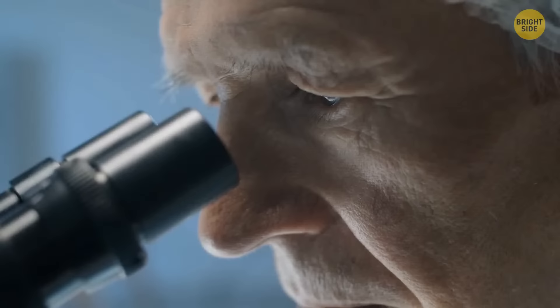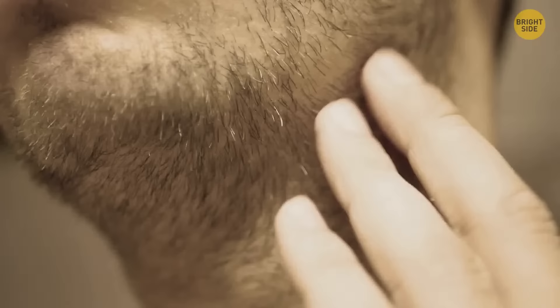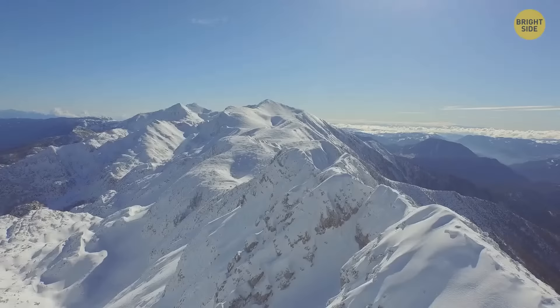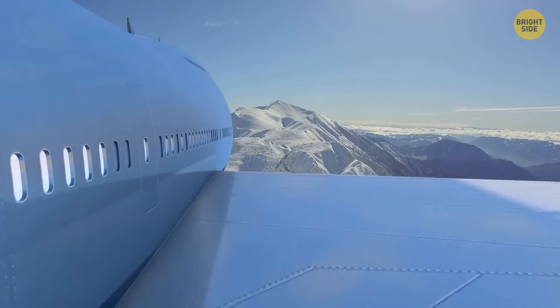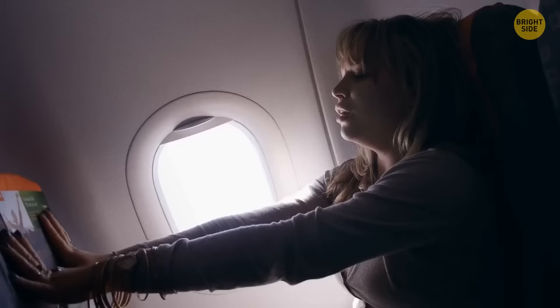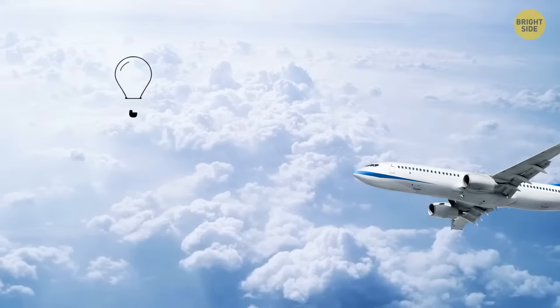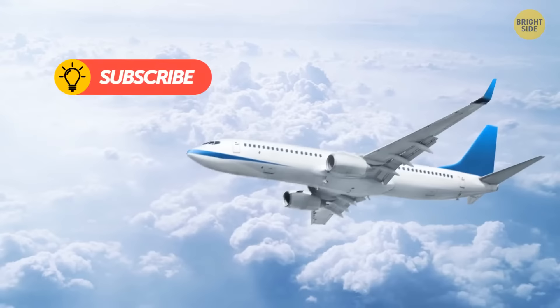Is it true that your hair grows faster during the flight? Not really — scientists haven't managed to prove it. This myth appeared in the first part of the 20th century when some passengers noticed their stubble had grown longer during the flight. It's normal to get headaches during the flight, especially right after takeoff — you climb to an altitude higher than Mount Everest within about 10 minutes, and these changes happen too fast for your body to adjust. Seatbelts on planes stretch across your stomach to save you from getting slammed against the ceiling in case of turbulence. When it happens, the aircraft starts moving up and down, and your waist belt holds you securely. Seatbelts in cars protect people from horizontal collisions.